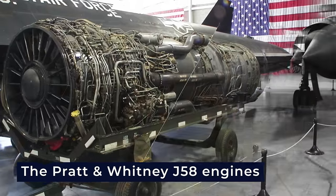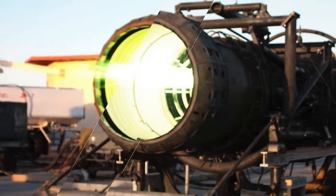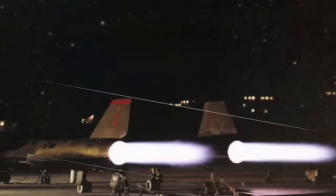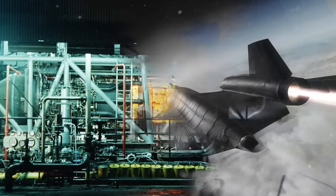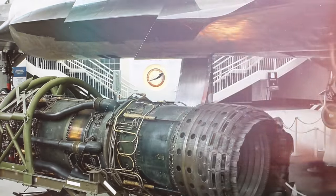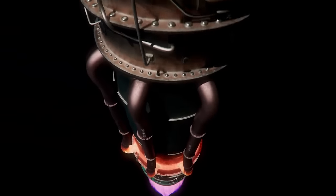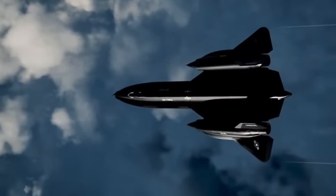The Pratt and Whitney J-58 engines powered the SR-71, representing a significant innovation of its time. Capable of producing a static thrust of 32,500 pounds of force, these engines were most efficient around Mach 3.2, the typical cruising speed of the Blackbird. The engines used an afterburner that provided 26% of the thrust during takeoff, progressively increasing to 100% at approximately Mach 3. Unique startup procedures were employed for the J-58 engines — initially assisted by external combustion engines, they were later equipped with a quieter pneumatic start system. The SR-71's use of unconventional fuels, such as triethylborane for ignition and JP-7 for combustion, added to its distinctive characteristics.